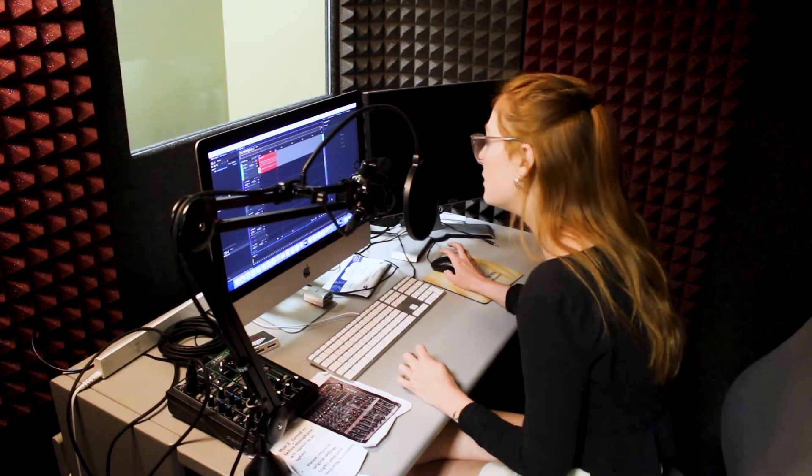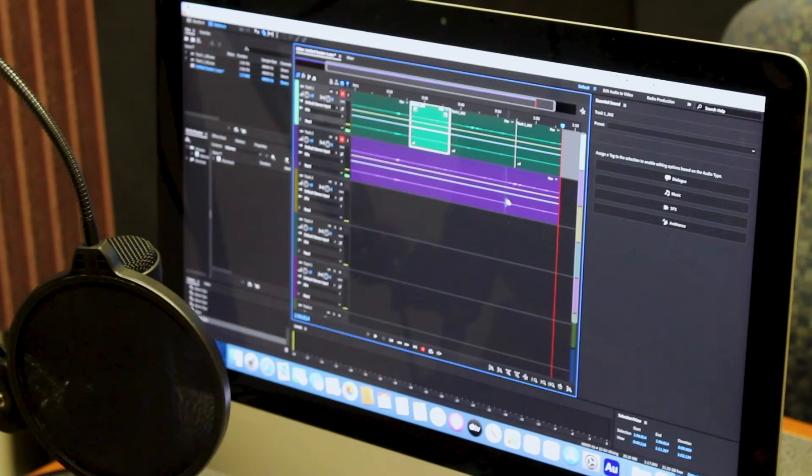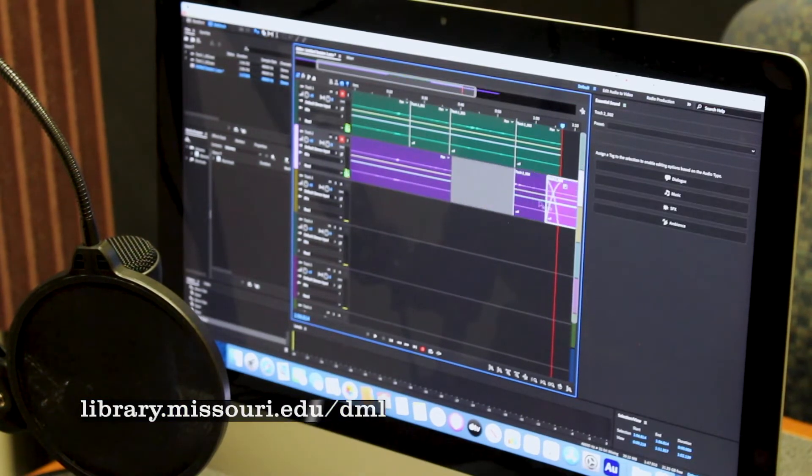On floor one of the library, next to the information commons, are the recording booth and interview recording room. Both are equipped with professional style microphones and equipment and Adobe Audition. If you need a space to record clean, professional sounding audio, you can make a reservation on the website.